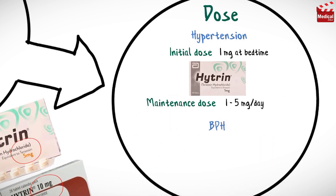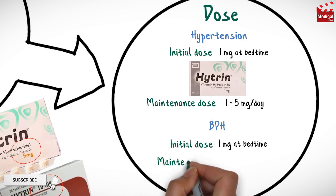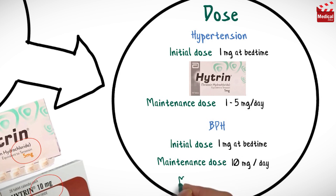For benign prostatic hyperplasia, the usual initial dose is 1 mg at bedtime, the maintenance dose is 10 mg per day, and the maximum dose is 20 mg per day.